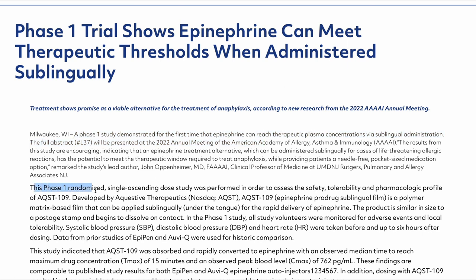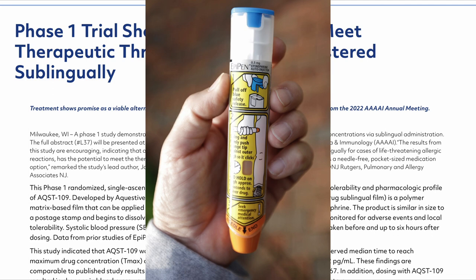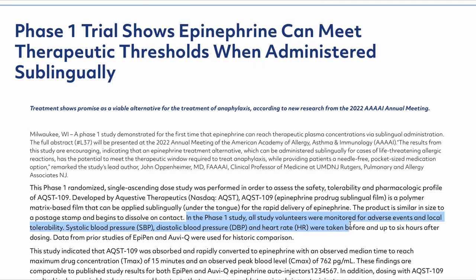This phase 1 randomized single ascending dose study assessed both safety and tolerability, and also the pharmacologic profile. The necessary dose concentration in the bloodstream needs to be reached in equivalent time compared to the traditional route of administration via an epinephrine pen. All volunteers were monitored for adverse events and local tolerability, with diastolic and systolic blood pressure measured before and up to six hours after dosing. Ultimately, there were no adverse events.